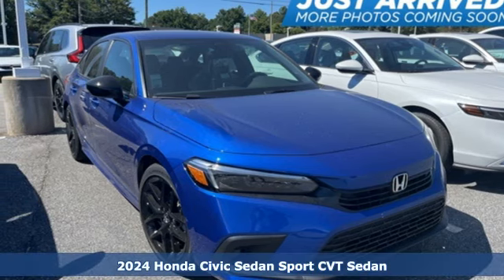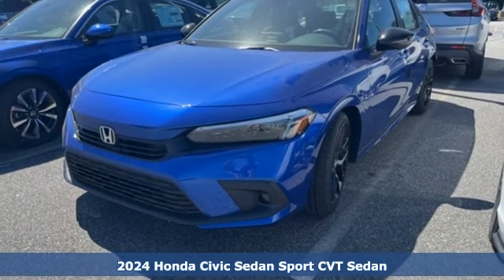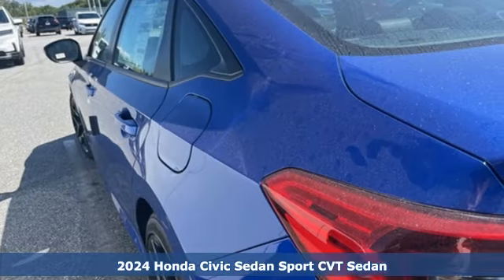Here's a new 2024 Honda Civic Sedan. Get more mileage out of every drive with this Civic. You'll look forward to every drive with features like these.